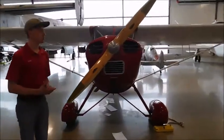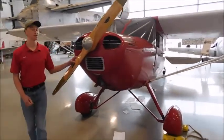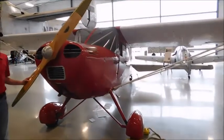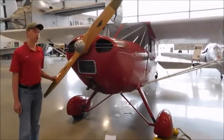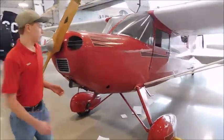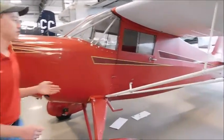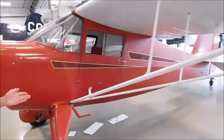The Sky Ranger series was produced from the late 30s until 1942. Interestingly enough, this aircraft was the second to last plane built by Rearwind. And due to America's entry into World War II, production stopped so the materials could be used to make war aircraft instead of civilian aircraft.